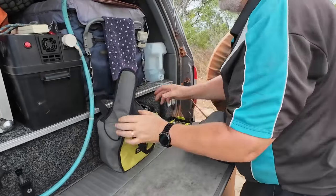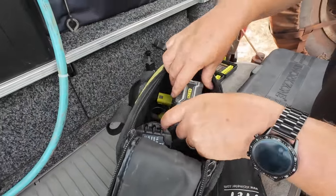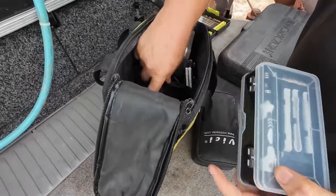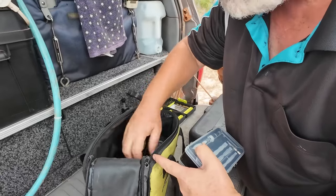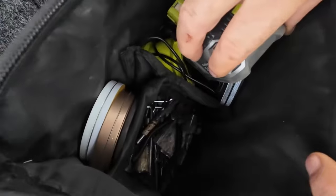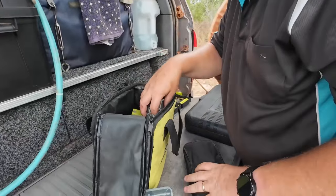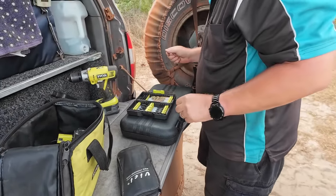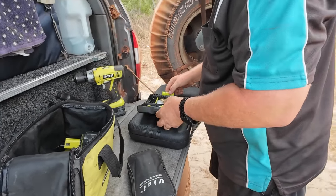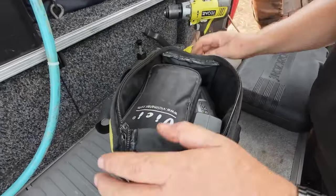I've got all my extra tools shoved in my Ryobi bag. Spare batteries, micro screwdriver bits, angle grinding discs, some random screwdriver bits, and drills in the bottom. And a multimeter. And the good old Ryobi chuck — drill bits. And I know they're new so I know they're sharp.